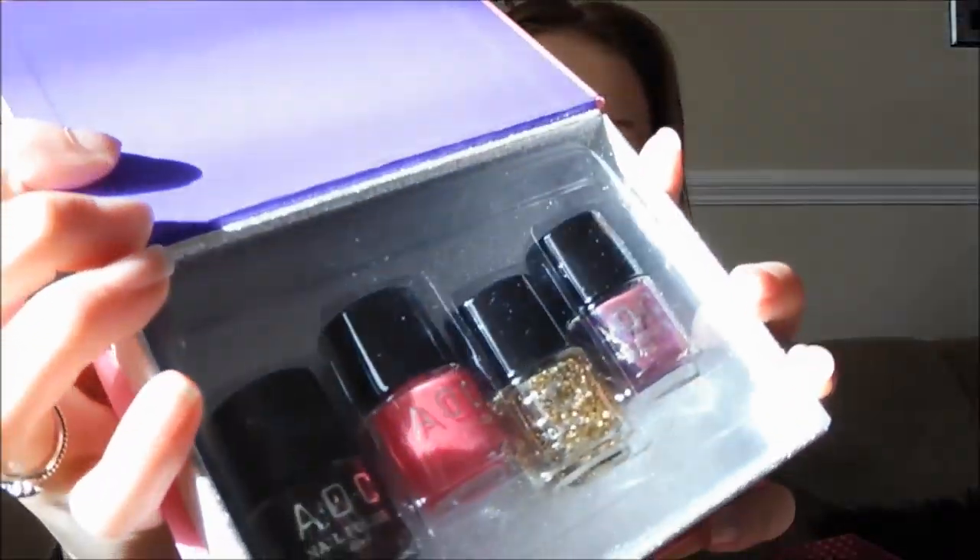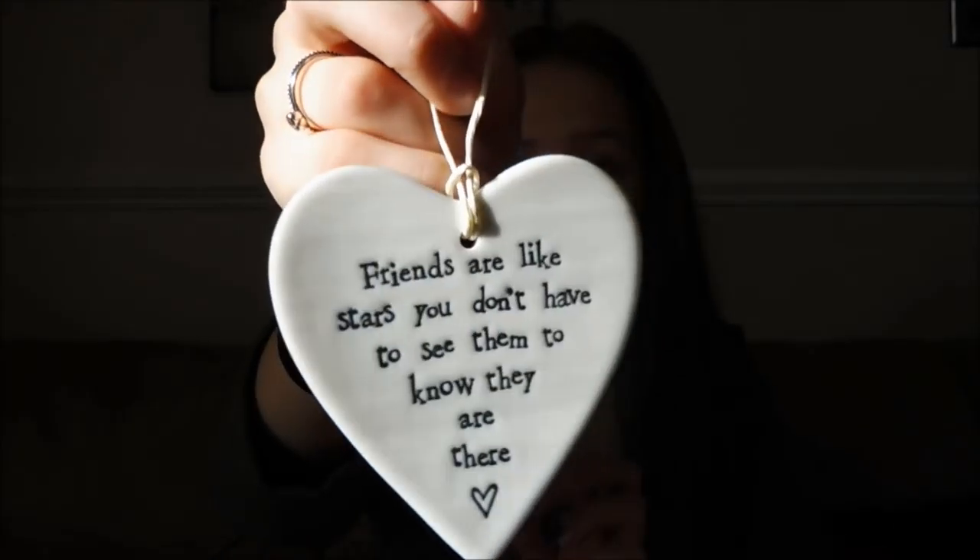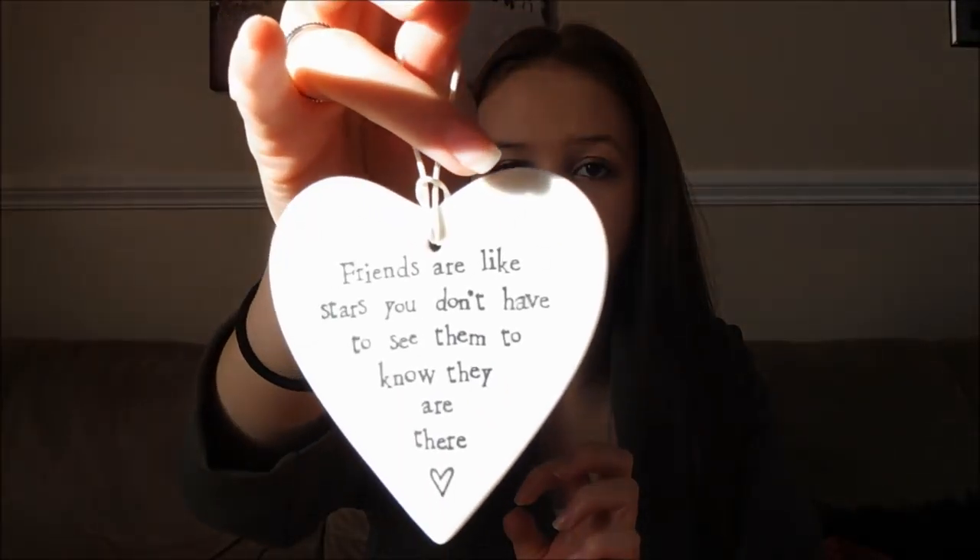I also got from my best friend — who is Connor's cousin — a photo frame of us two. This was at a party last year and we look like we're having the time of our lives, and she got me that. It's a really nice frame to go with my bedroom. Also from my best friend she got me this little plaque which says: 'Friends are like stars, you don't have to see them to know they're always there.' I'm going to put that in my bedroom — I just thought it was so pretty.